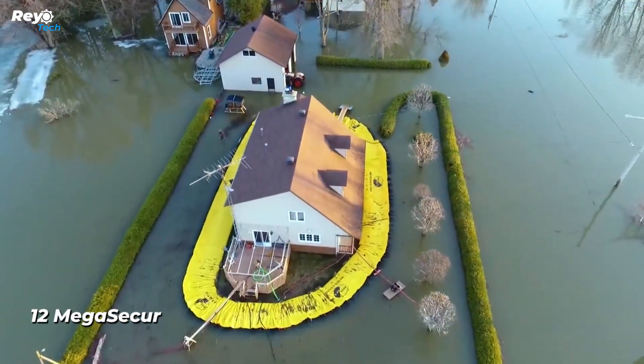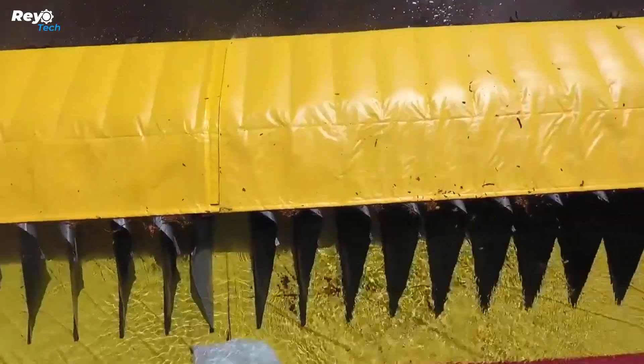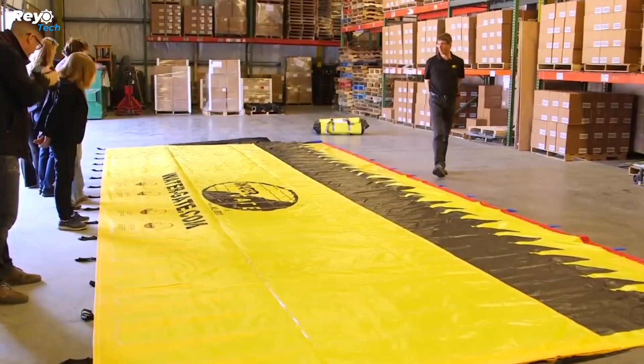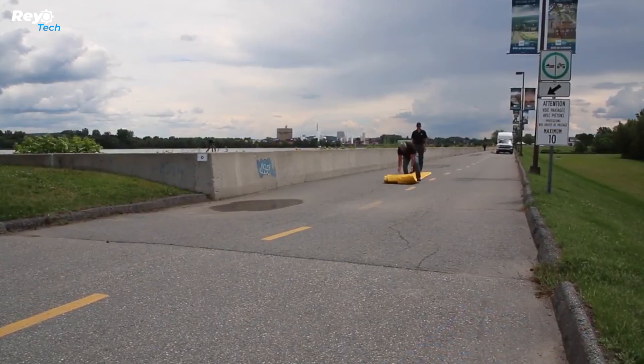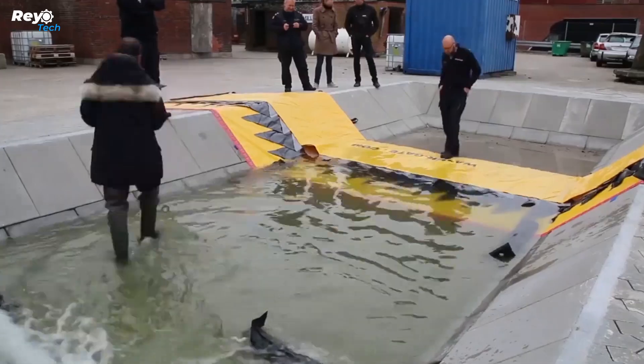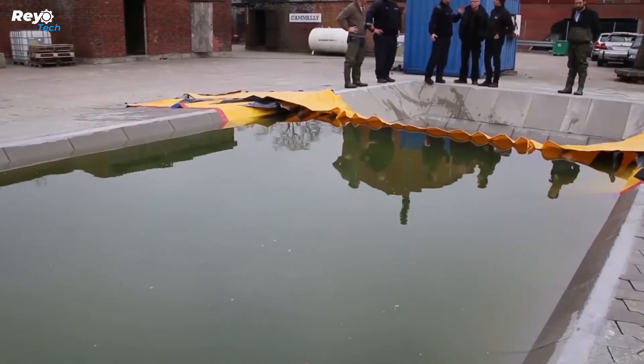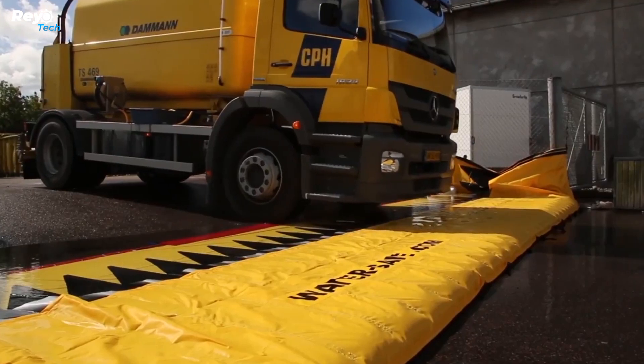Number 12: Mega Secure. Scientists anticipate that by 2100, the earth may lose 25 to 50 percent of its glaciers, as reported in the scientific magazine Science. Communities should prepare for heightened flood hazards. The Watergate barrier is a quick and easy-to-install, anchor-free solution — in approximately five minutes, two workers can erect a 100-meter Watergate barrier.